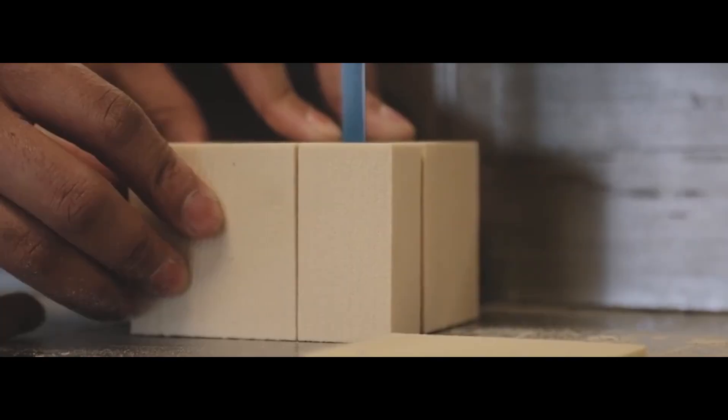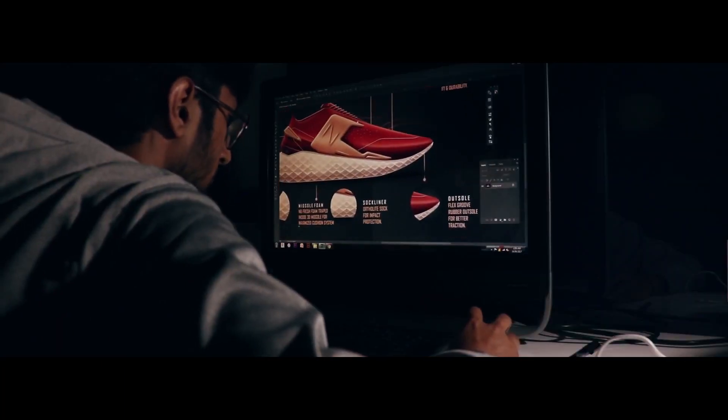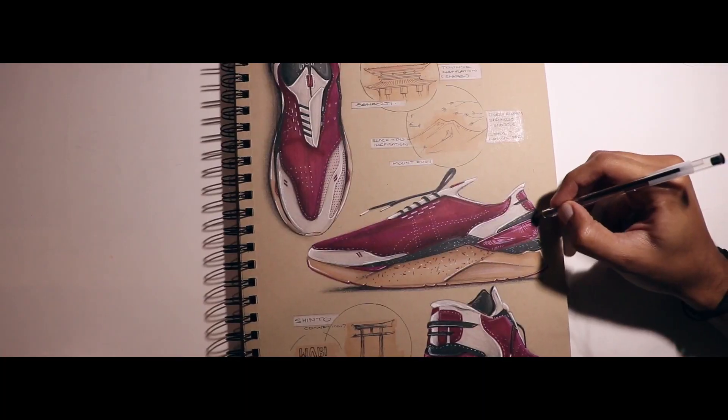Hi guys, I'm Vidit from India, studying Product Design at College for Creative Studies in Detroit. Pencil has blessed me to hone my skills and be a person of value. So anytime I get an opportunity to learn, I immediately hustle my way to achieve that.